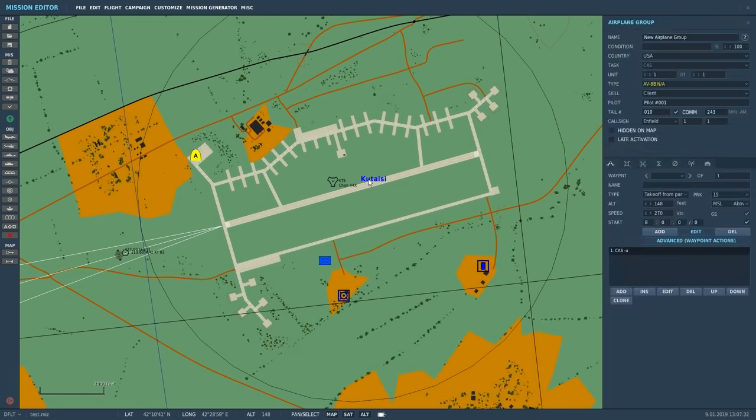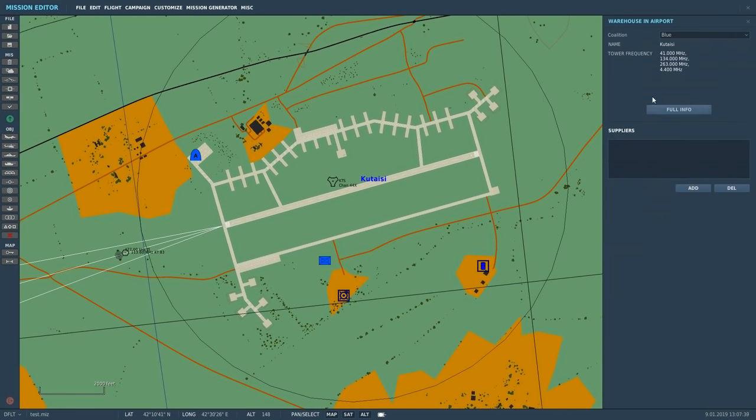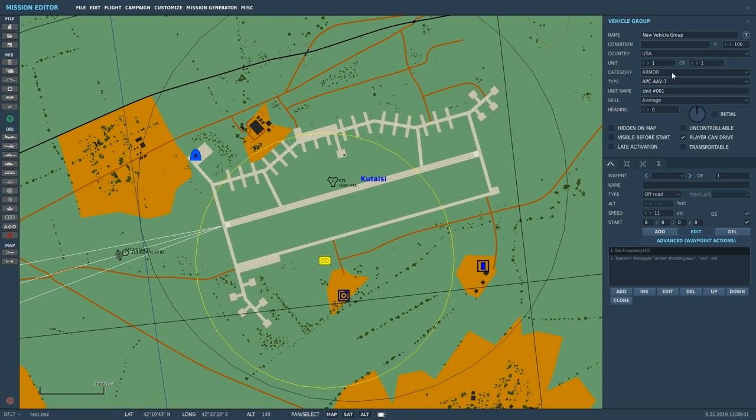We've got a Harrier here and Kutasi airfield. We're going to do some tests to talk to Kutasi airfield. If I click on Kutasi airfield, here are the tower frequencies: 41 VHF FM modulation, 134 VHF AM modulation, 263 UHF AM modulation. I'm just going to write those down so we can test them out. Next we're going to put a chap in - he's a tank or something and he is currently transmitting on frequency 40 VHF FM modulation, transmitting that wave file I've selected.